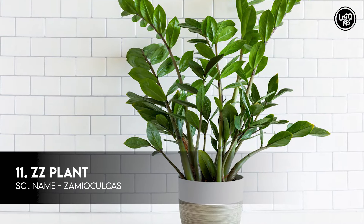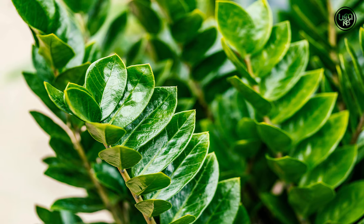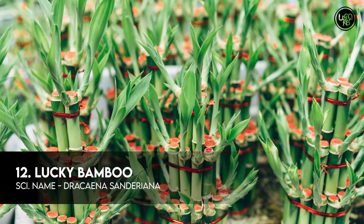Number 11: ZZ Plant. Number 12: Lucky Bamboo.